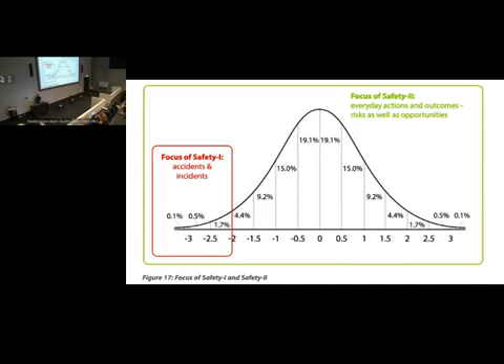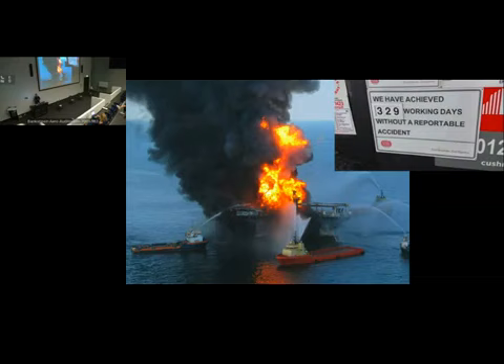An example of the challenges of rare black swan events: the Deepwater Horizon platform accident, which famously had a sign reading '329 days without a reportable accident.' Their Safety 1 had been working very well — and the very next day, the entire thing blew up. An example of how difficult it is when you're just looking at Safety 1 and those black swan events.